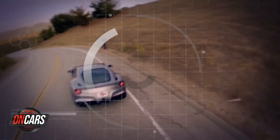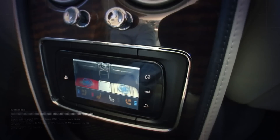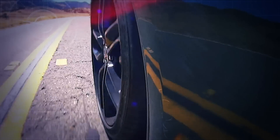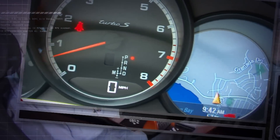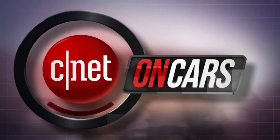We see cars differently. We love them on the road and under the hood, but also check the tech and are known for telling it like it is. Ugly is included at no extra cost. The good, the bad, the bottom line. This is CNET On Cars.